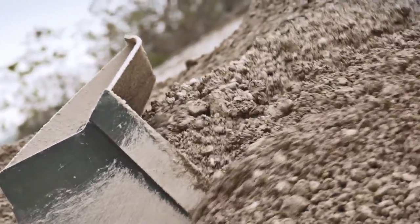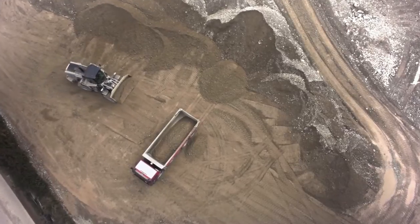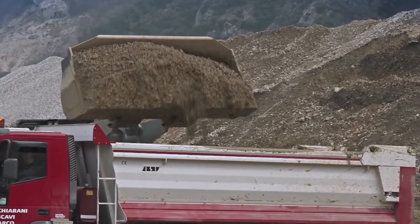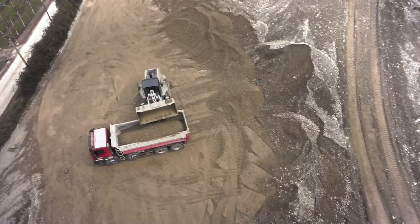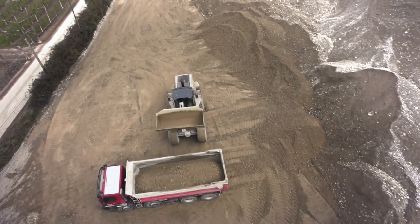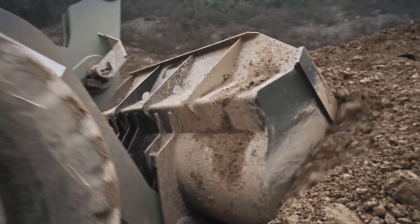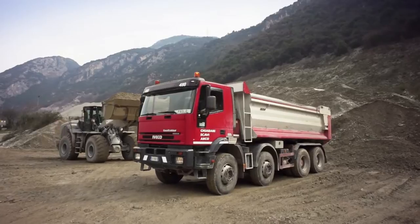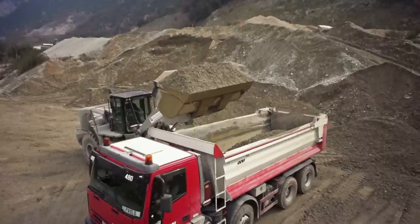During truck loading operations, HVT wheel loaders show increased performance with lower fuel consumption. A significant part of the fuel savings can be achieved during working with excavated material. In order to fill a bucket, the HVT wheel loader requires only a part of the engine power for the drive system compared with a torque converter transmission; the rest of the available power can be used for the implements.